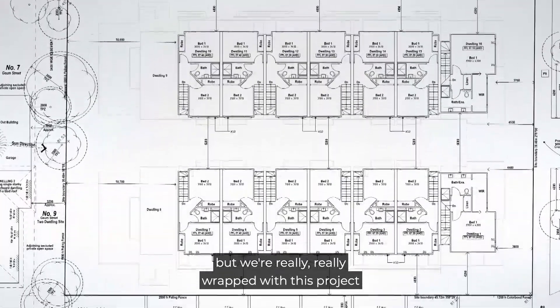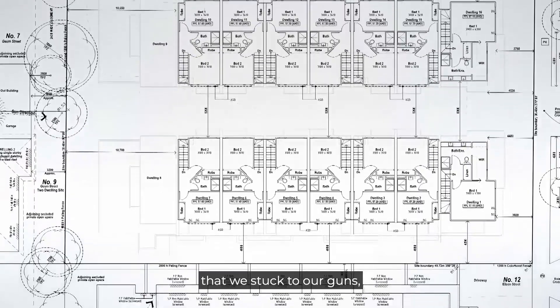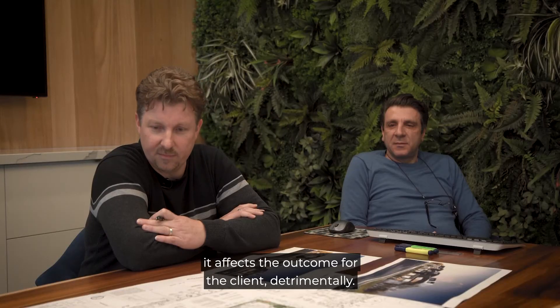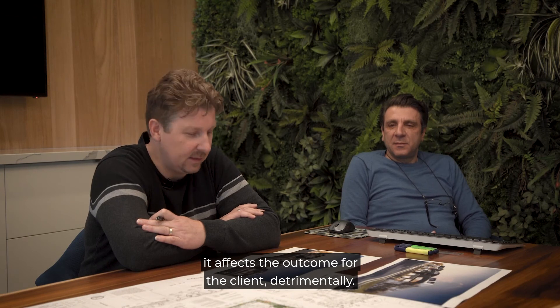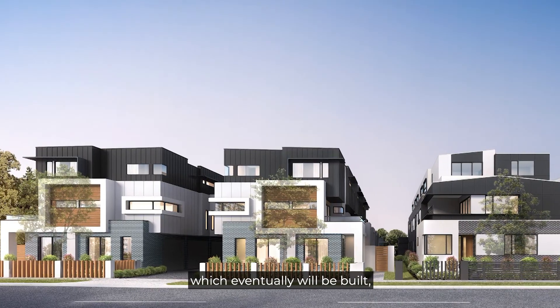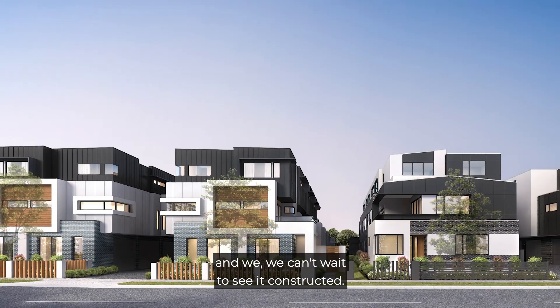We're really wrapped with this project — we stuck to our guns. We didn't negotiate to a point where it affects the outcome for the client detrimentally. It's a really good project in Hadfield, which eventually will be built, and we can't wait to see it constructed.